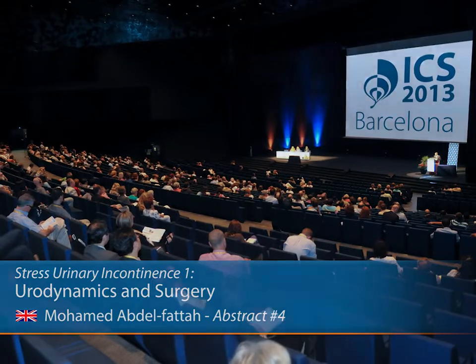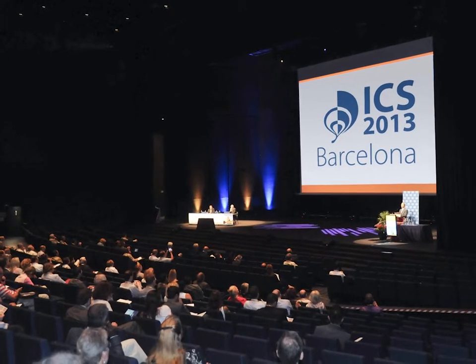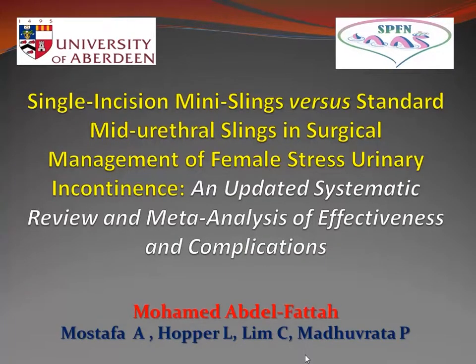Our next presentation is single incision mini slings versus standard mid-urethral slings in surgical management of female stress urinary incontinence: a systematic review and meta-analysis of effectiveness and complications. Presented by Mohammed Abdul-Fadah from the University of Aberdeen.